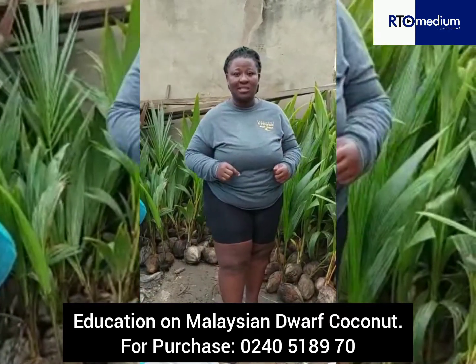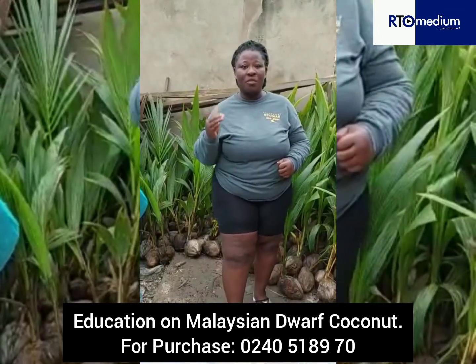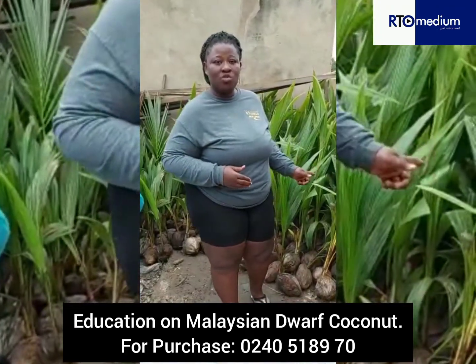3. Weed control. To avoid unnecessary competition with weeds for nutrients and for aeration, there must be weed control.